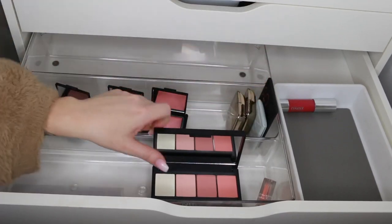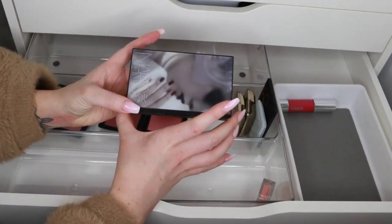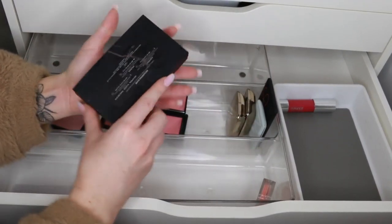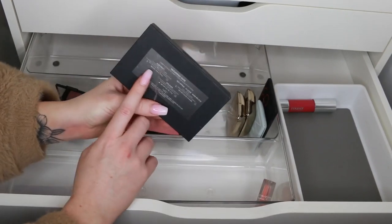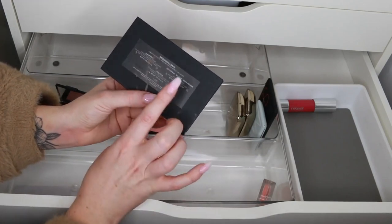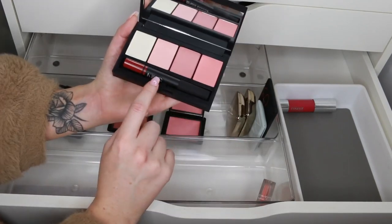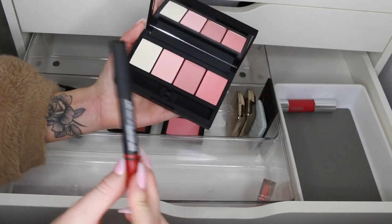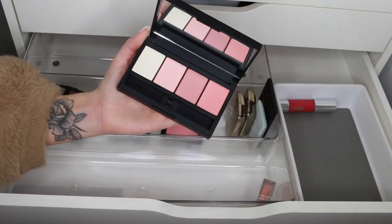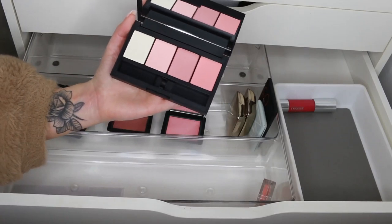Here's a palette I haven't touched — the NARS Sarah Moon palette called 'Reoccurring Dare.' We have Albatross highlighter in here, which I already have, and the blushes are Sex Appeal, Elusive, and Make-Believe. There's also a Goldshun color which I'm going to pop out and put with my NARS lip pencils because I collect those. In terms of keeping this blush palette — I just love NARS, I don't want to let it go, so I'll keep it.